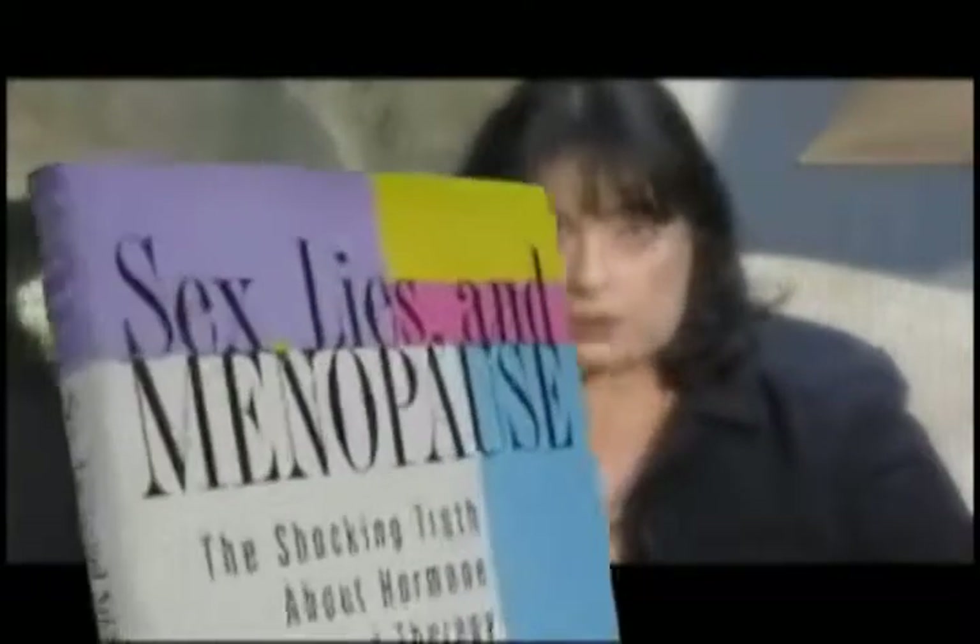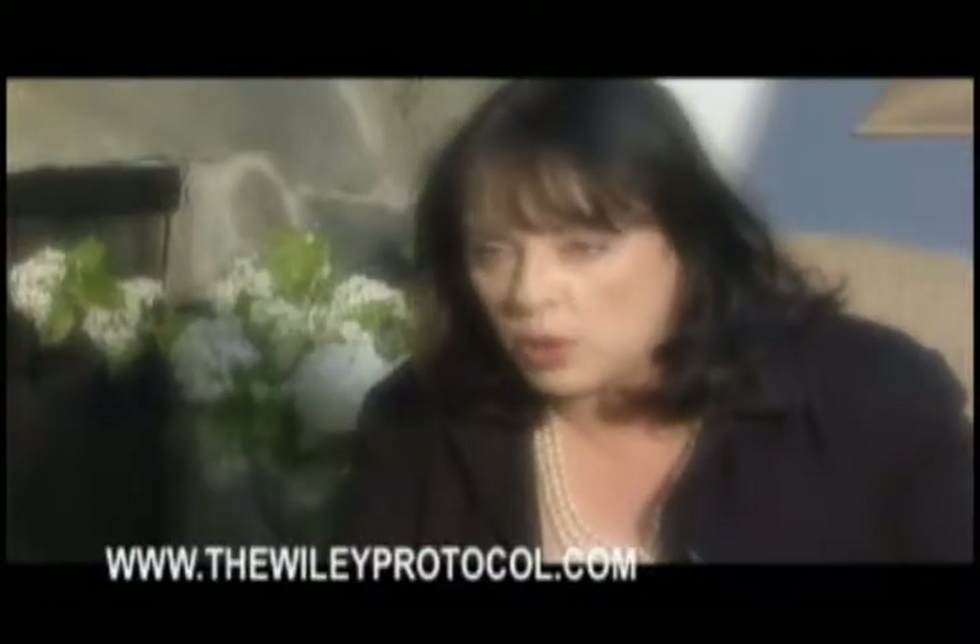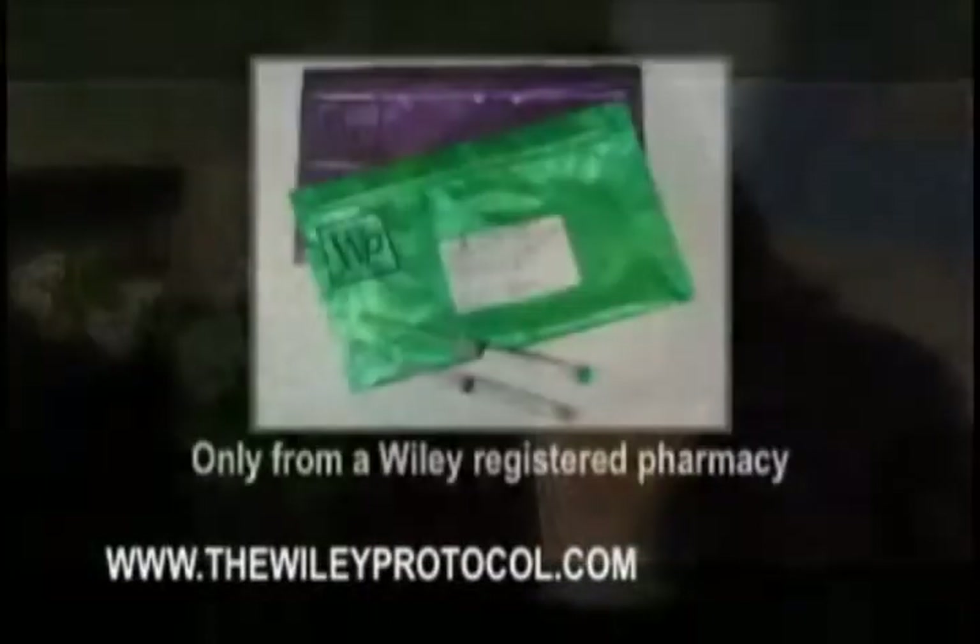I'm T.S. Wiley. I wrote a book called Sex, Lies, and Menopause. Out of my research has come an exciting new idea, a revolutionary approach to replacing hormones for women naturally. It's a system I designed using plant-derived hormones, dosed more naturally, just like when you were young.